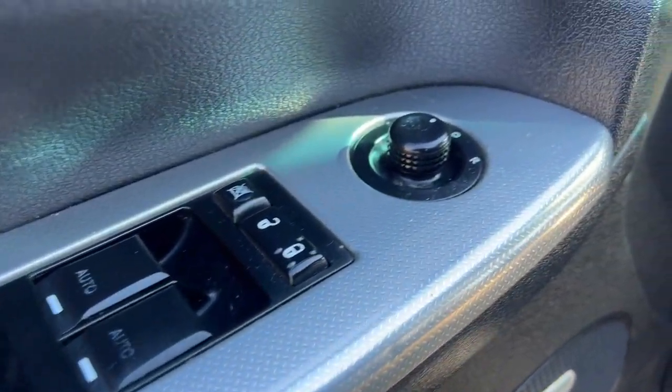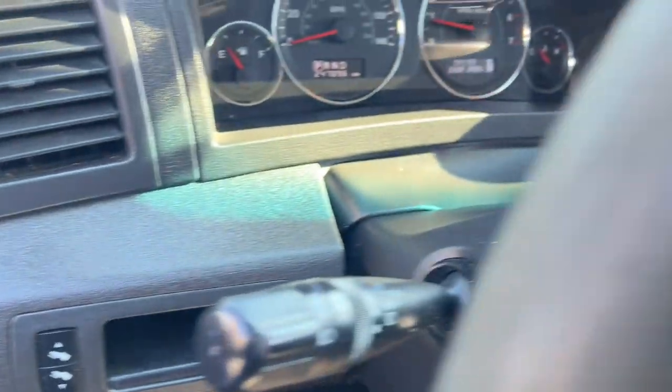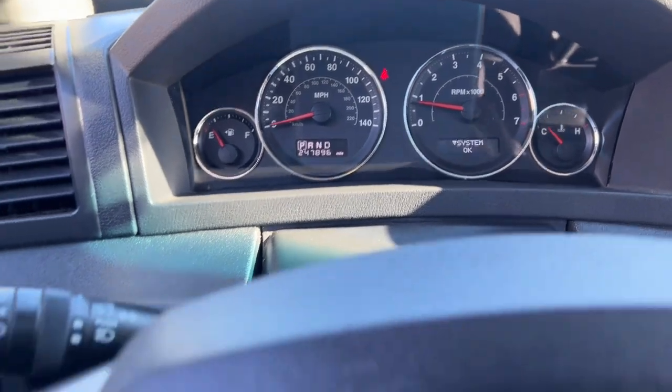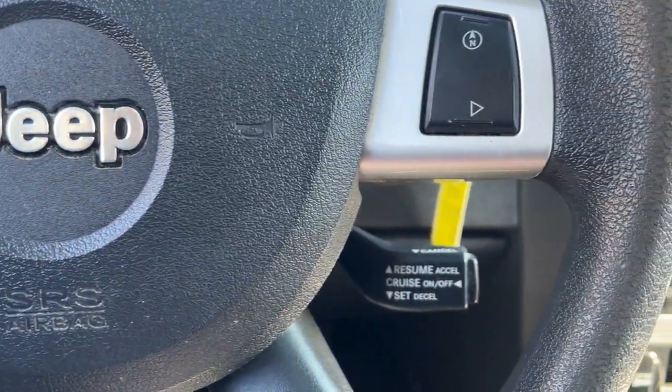Keyless entry, sun/moonroof, satellite radio, backup camera, remote engine start, heated mirrors, steering wheel audio controls, aluminum wheels, heated front seat, alarm.